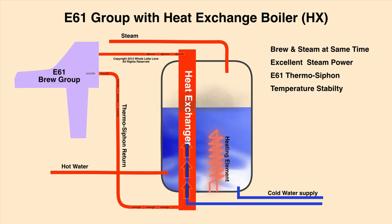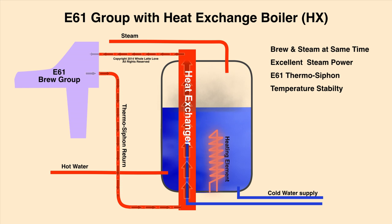In a heat exchange boiler, it's one big boiler with an isolated section within the boiler supplying cooler water for brewing. In most cases, water constantly circulates via thermosiphon from the intersection out to the group head and back. That heats the group for temperature stability and cools the water within the intersection to a temperature appropriate for brewing.